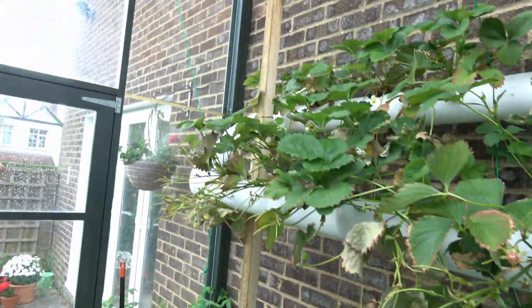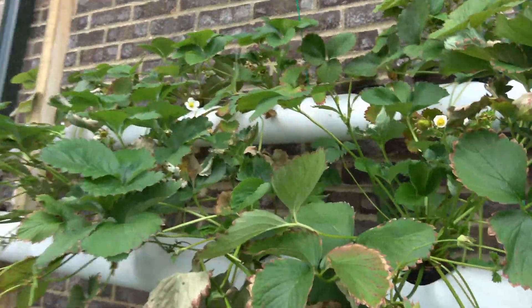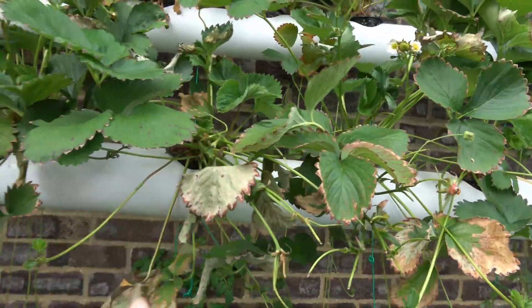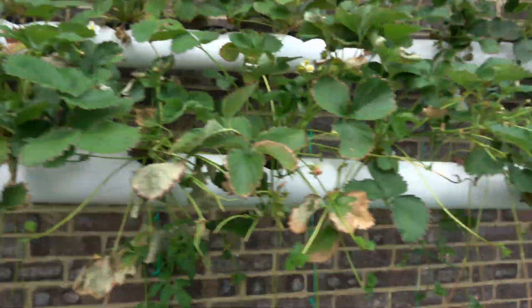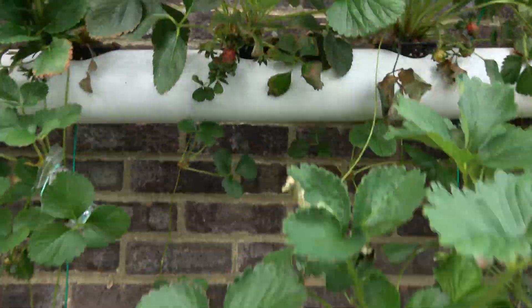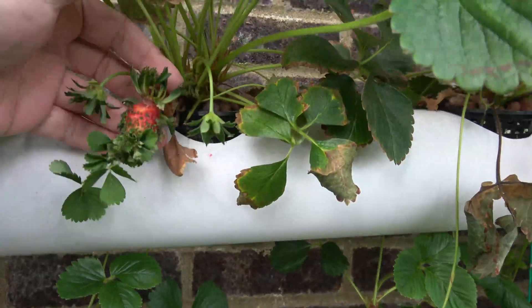But the reason we're in here today — first of all, there's a lot of strawberries. They're not looking amazing because they ran out of water a week ago, so I lost a couple of plants and quite a few leaves, and also this end's getting a bit plagued by spider mites. But the reason we've got the camera out — check out this kind of Frankenstein strawberry.